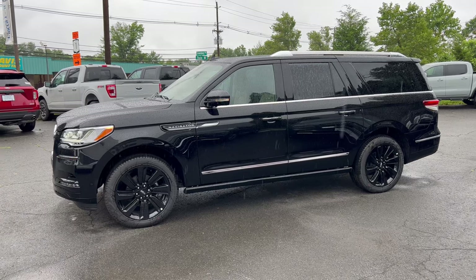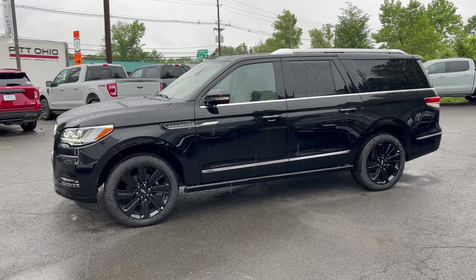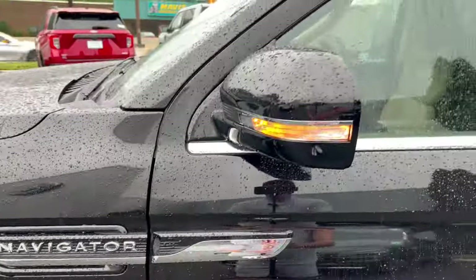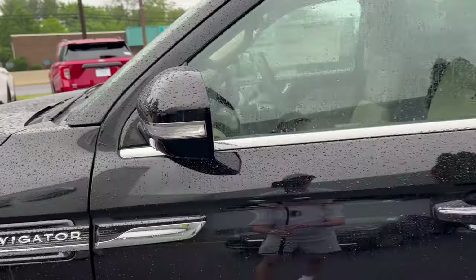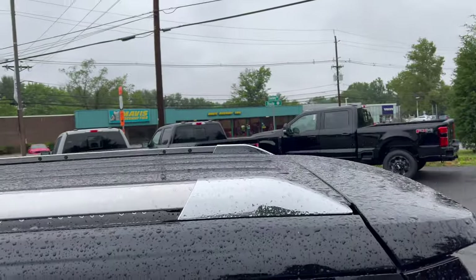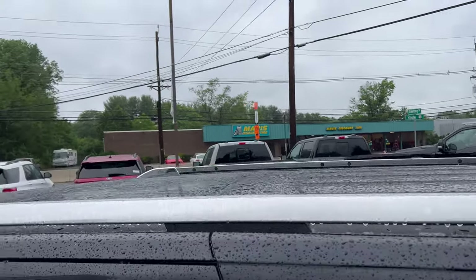The full side profile on this Navigator L — it's huge and big, and with all this black and chrome everywhere it looks like a limo. You've got the Navigator badge right on the front fender, color-matched side view mirrors with LED turn signals and 360-degree cameras. Color-matched front and rear door handles with chrome below, chrome along the bottom of the windows. The fuel filler cap is on the left side, and up top we have a color-matched roof with chrome roof rails.